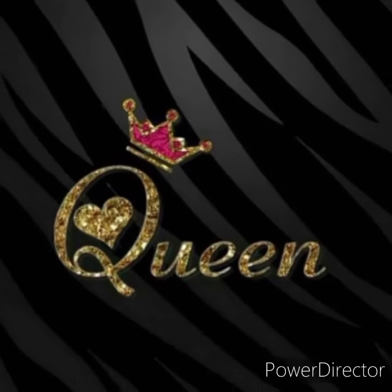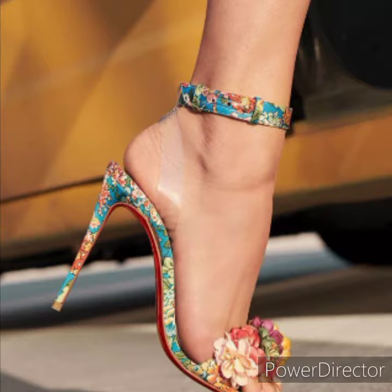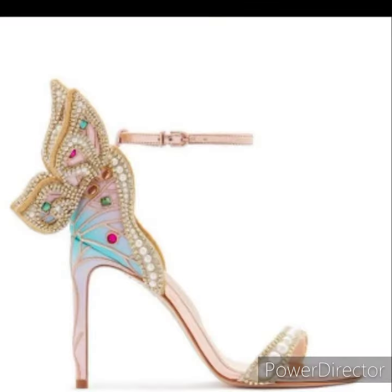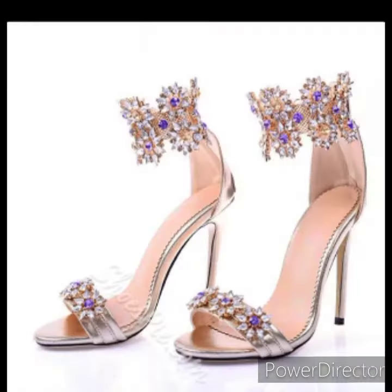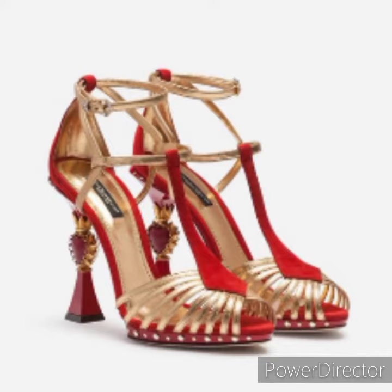Hello viewers, welcome back to Twins Hot Choice. Today I'm going to share with you high heel sandal designs. I have added all the sandals in high heel, in different designs — this butterfly style in pink color, in heart shape. How beautiful! You can wear all the sandals with a one-piece or gown for a very stylish look. You can purchase this sandal for a party or marriage.